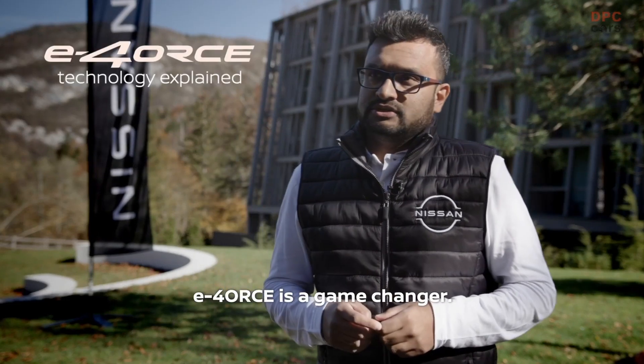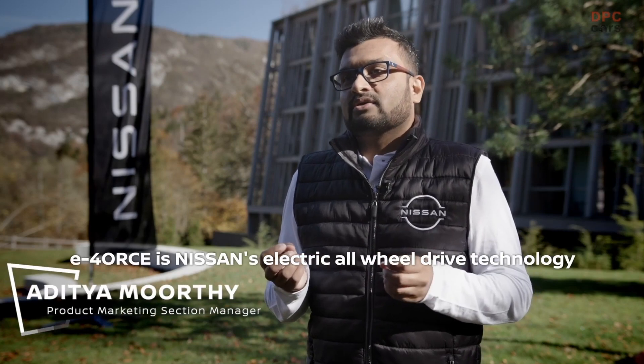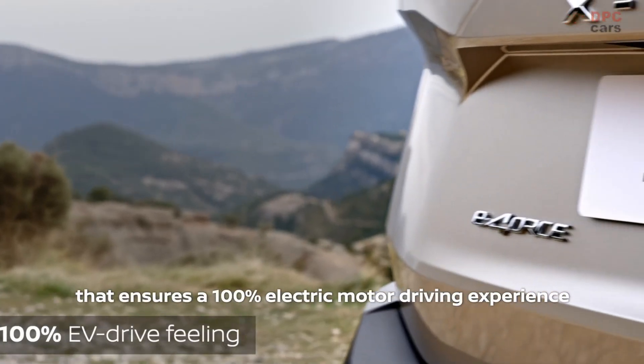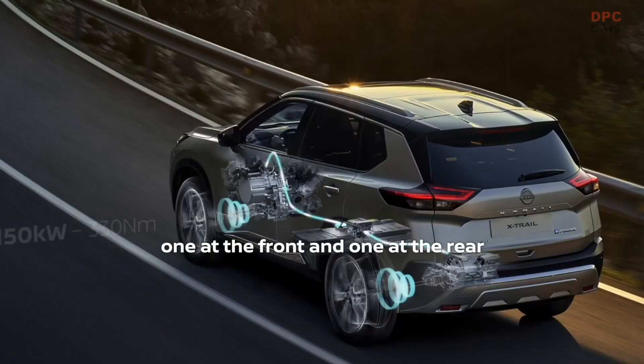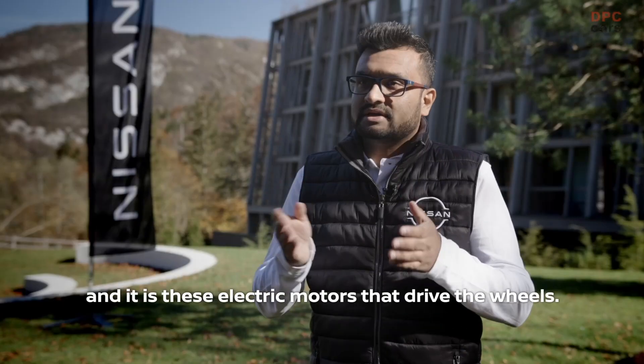E-Force is a game-changer. E-Force is Nissan's electric all-wheel drive technology that ensures a 100% electric motor driving experience, thanks to the presence of twin electric motors — one at the front and one at the rear — and it is these electric motors that drive the wheels.